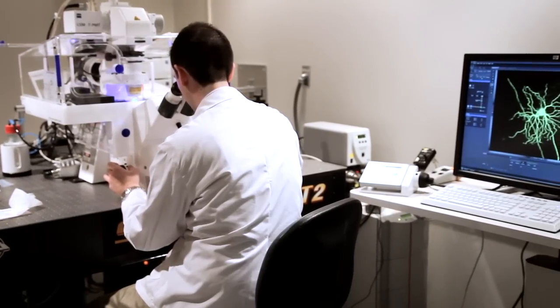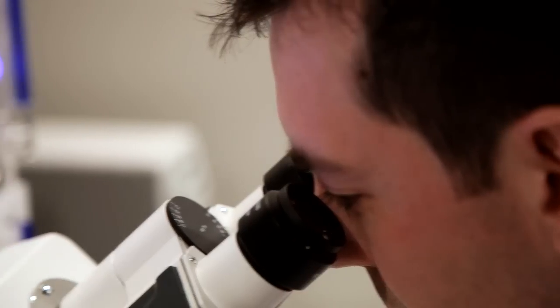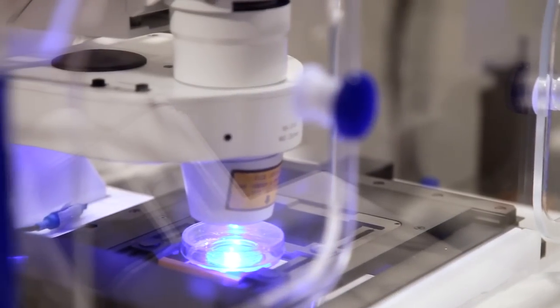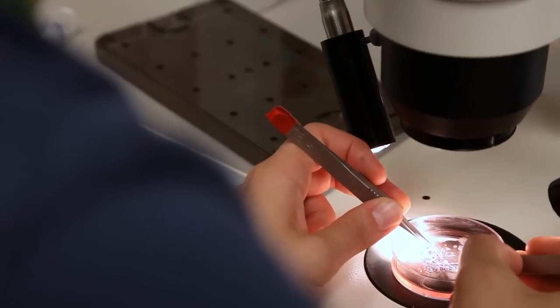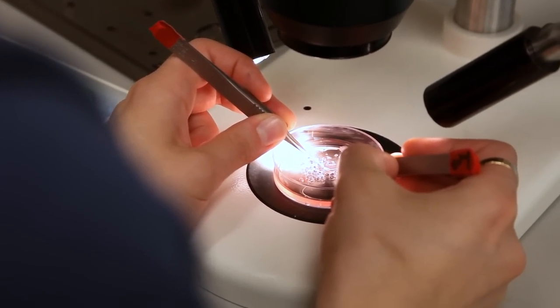I'm doing some basic science research here, focusing on better understanding how neurons in the retina die in glaucoma, and potentially developing models so that we can create new drugs and treatments to save those neurons. Specifically, the work that I'm doing involves taking the retina from mice and rats and culturing them in a dish, which simulates the process that occurs in glaucoma as these neurons naturally die over time.